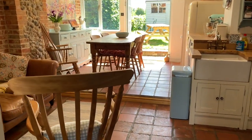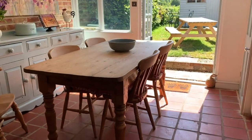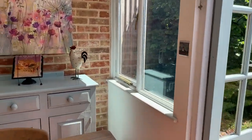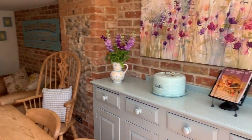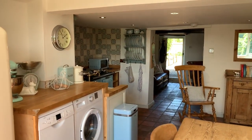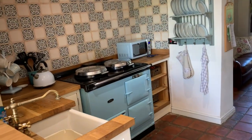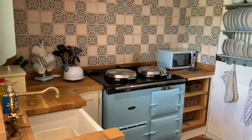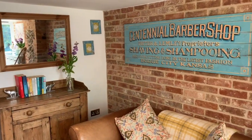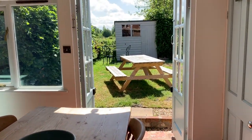And then we lead through to this open plan kitchen diner. This little area here with the dining table has been added by the current owners to create this extra living space, and this is a lovely room. You've got the Aga and French doors out to the back garden.